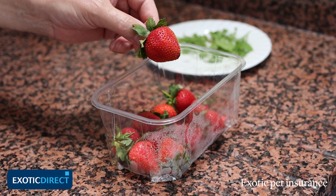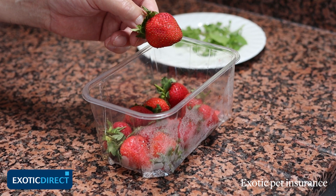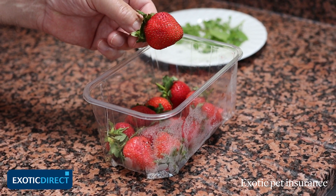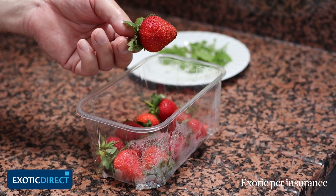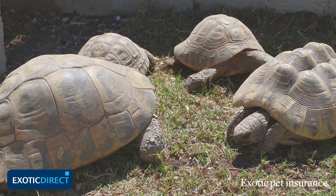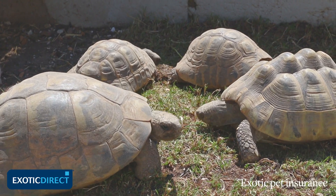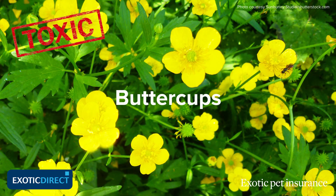Tortoises are influenced by colours when it comes to choosing food, and they seem to like items that are in the red and yellow colour categories. They shouldn't be offered fruit like strawberries though, because the sugar content is excessive and is likely to give your pet diarrhea — so it's not recommended. You need to be careful because there are some plants with yellow flowers — particularly buttercups — that are potentially dangerous, so don't be guided just by colour.